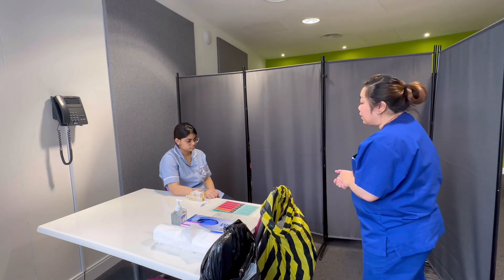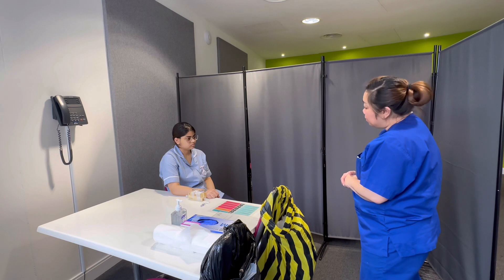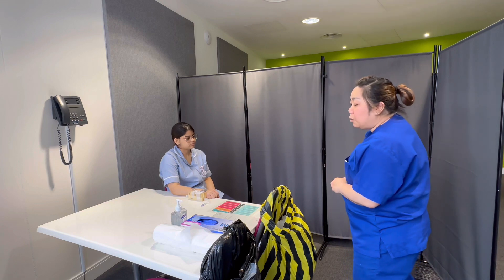Before I enter the room, I'm going to check for scene safety so I can see that there are no wires or spillages on the floor that may cause any slips or trips. I'm going to draw the curtains and close the door to provide privacy for my patient.